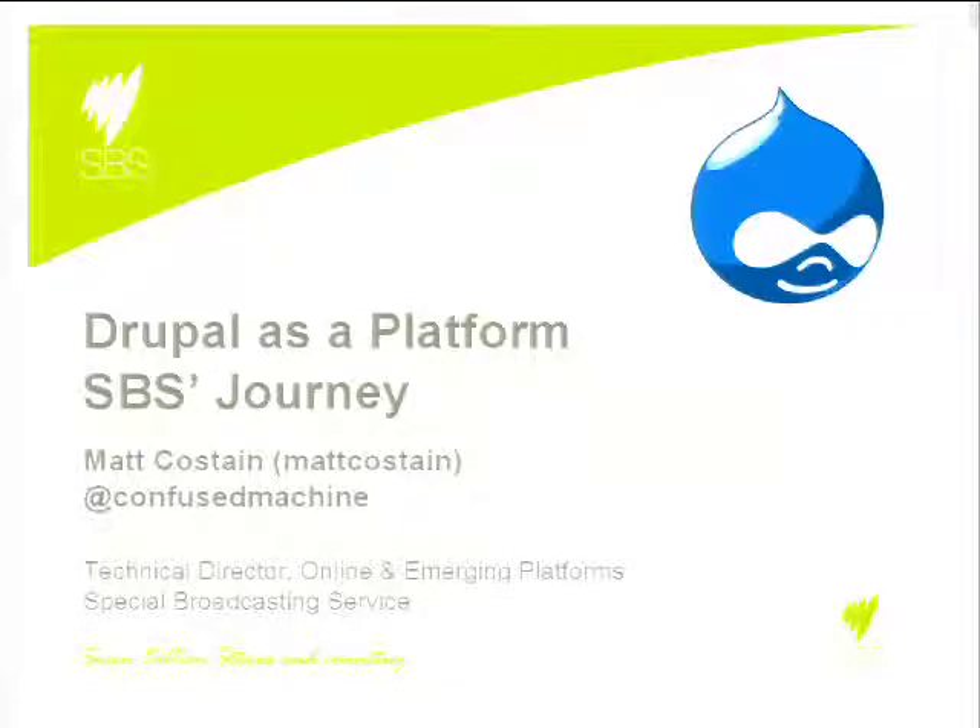I think the closest comparison would be the PBS. If you have questions on your mind about how SBS handles their content management system, why SBS chose Drupal, and how SBS is managing Drupal, this conversation from Matt is going to be super exciting. Please join me with a huge round of applause for Matt Costain, Technical Director, Online Engineering Platform at SBS.